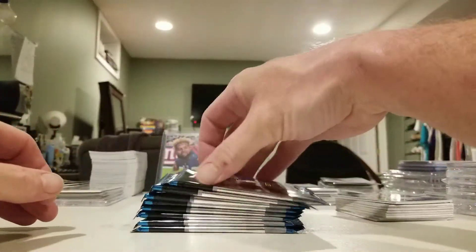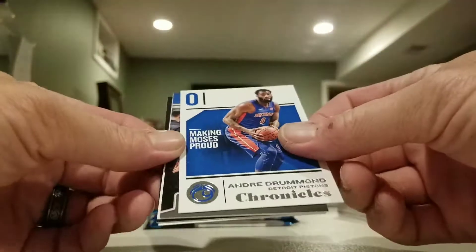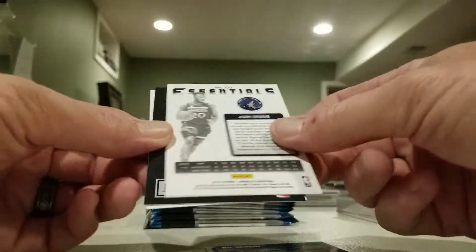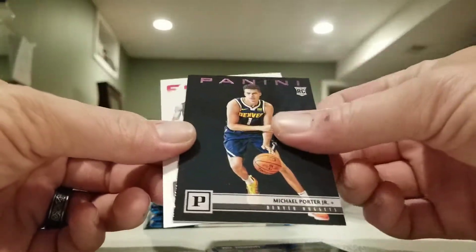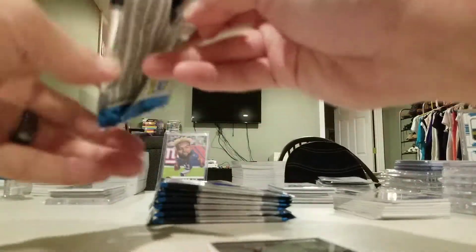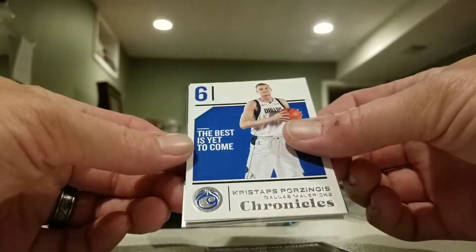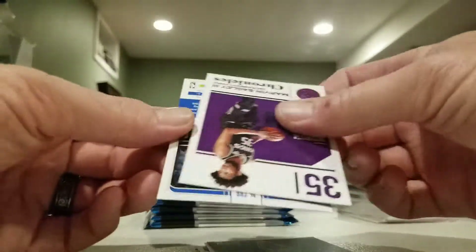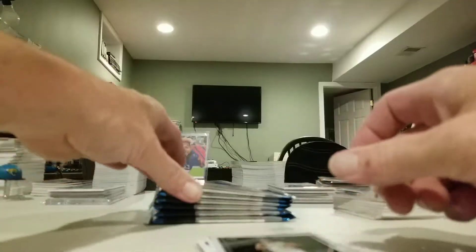Alright, here we go, next box. Drummond, Mo Bamba, Okogie pink, Michael Porter pink, Alexander, Porzingis, D'Aaron Fox, Mikhail Bridges, Marvin Bagley pink, and Alonzo Trier again.